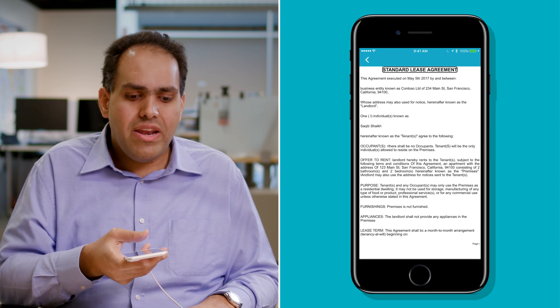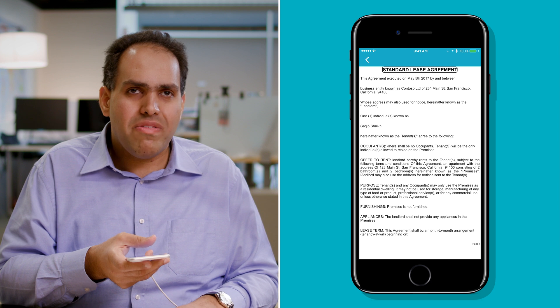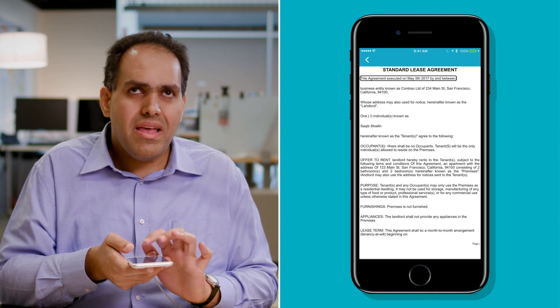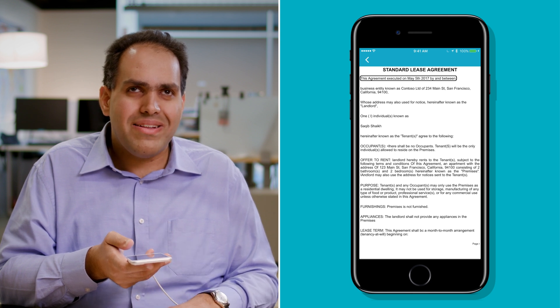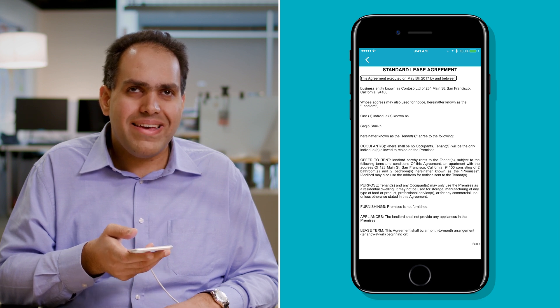Just to give you an idea of how accurate it is, I'm going to swipe through a bit more of this document. "This agreement executed on May 5th, 2017, by and between." I'm going to pause it there because it's a boring legal document, but I hope that gives you an idea. So, there we have it — reading a document with Seeing AI.